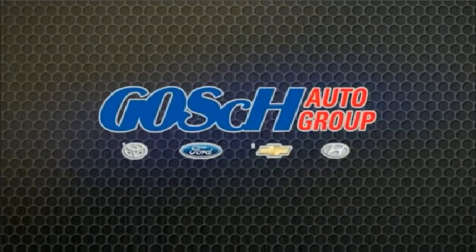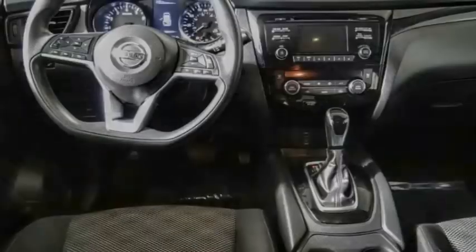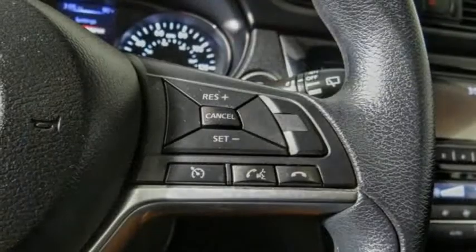Come test drive the 2017 Rogue Sport. The Nissan Rogue Sport is a subcompact SUV that provides all the functionality.